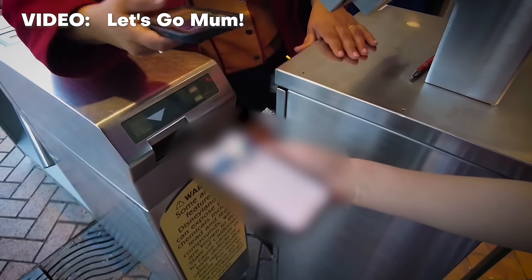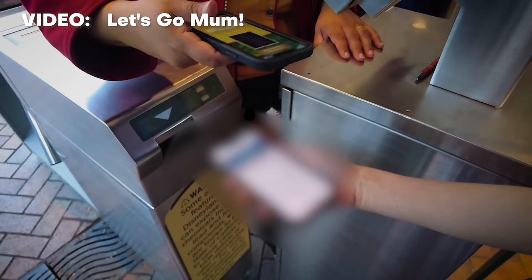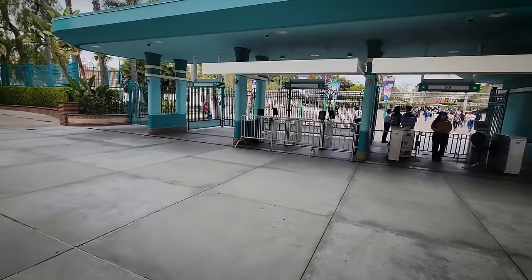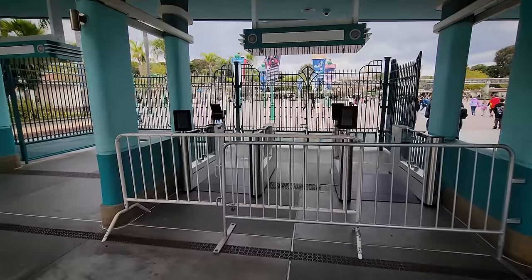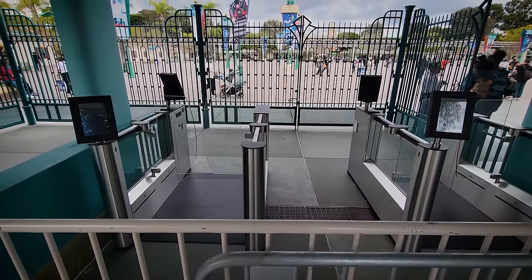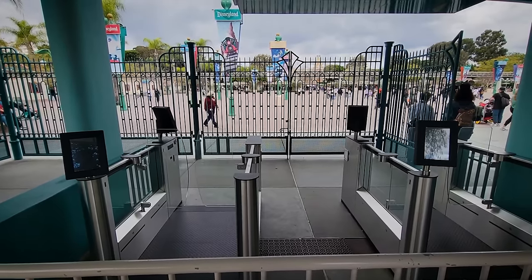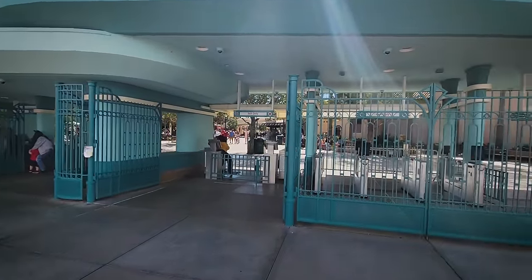Principally, it removes the need for a cast member to hold their mobile device and scan your ticket, Magic Band, or barcode. Now the guest is responsible for scanning the barcode. While they look pretty modern and are an improvement over what has existed in the past, it's still closer to our current system than it is to the Walt Disney World system. And I'm curious why they opted to do this multi-million dollar project instead of doing the Walt Disney World system.